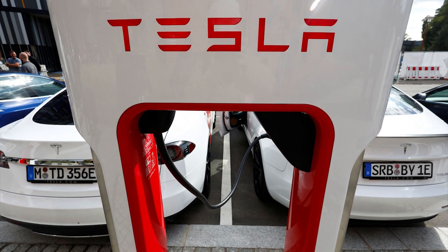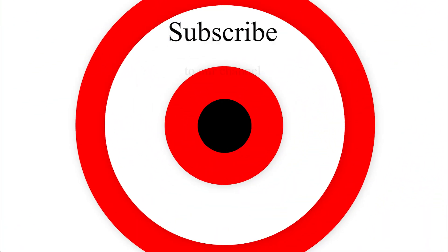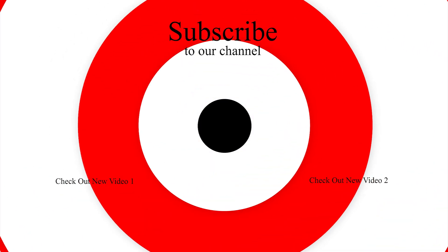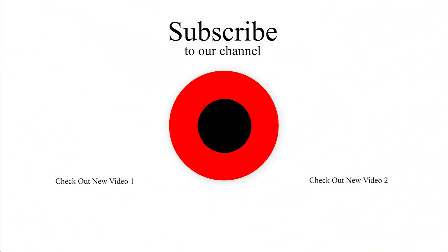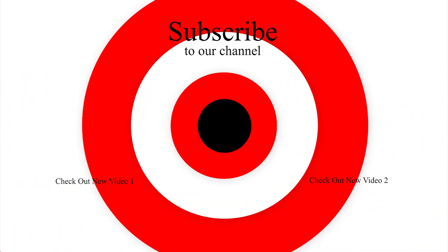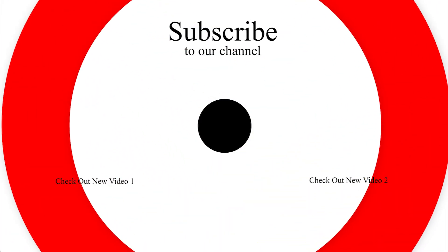So what do you think, friends, about these developments with the Cybertruck? Do you think Tesla will manage to bring the Cybertruck into production this year? Please let me know in the comments section below. And what do you think about the Cybertruck's new patent application? This is Armin Harayan from TorqueNews.com. Please subscribe to our channel for daily Tesla and electric vehicle impartial news and ring the bell so you don't miss my coverage.